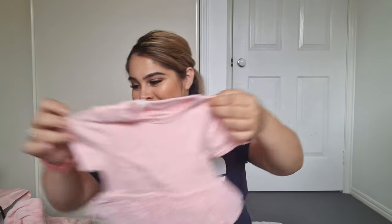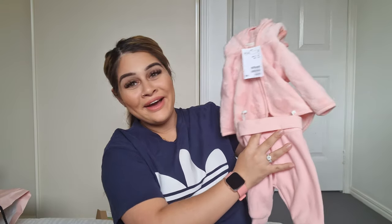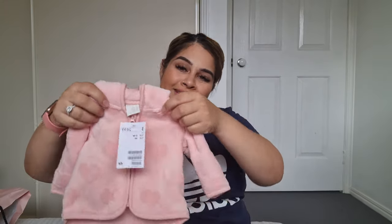Then I have this from H&M — it's a little sweater suit set. Look how cute! It's in size zero to one month. I like H&M sizing — they don't just jump straight to zero to three months. They know a newborn doesn't fit a three-month size. Zero to one month makes so much more sense.